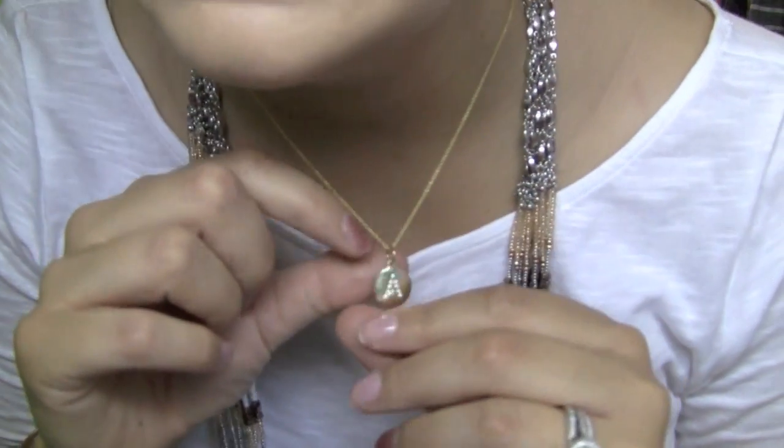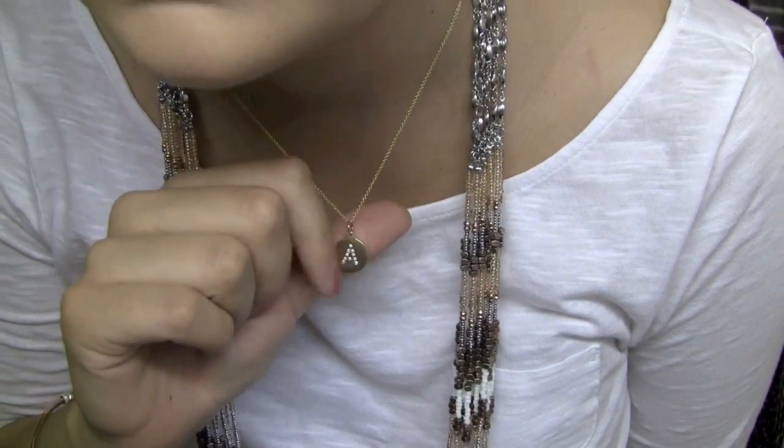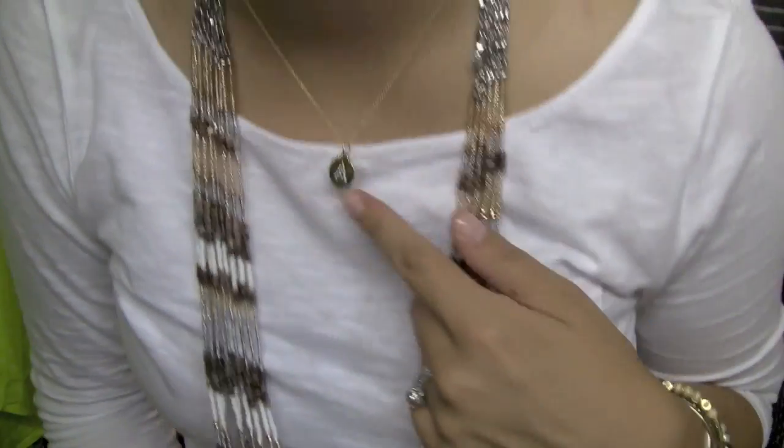This chain is just an A with diamonds and gold, and it's for my daughter Addison. This was a gift from my husband for our anniversary, and it's by Helen Ficolora.